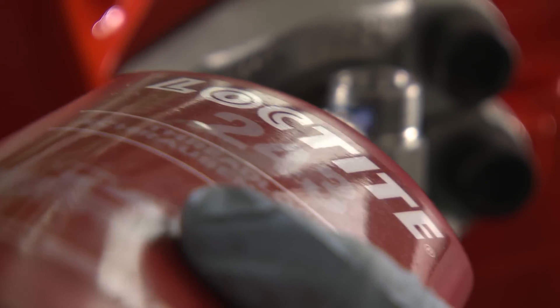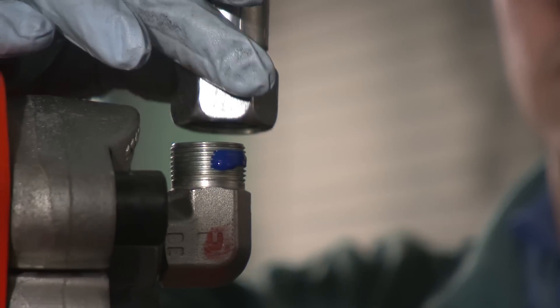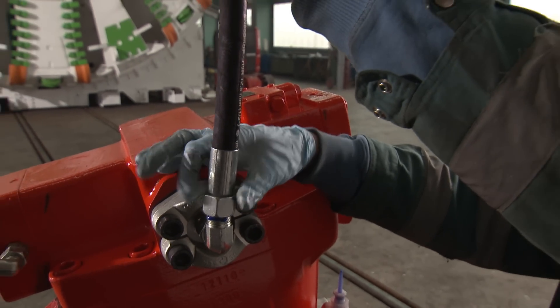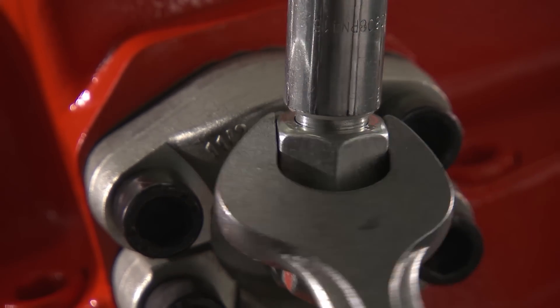Loctite 243 is also applied to the hydraulic fittings of the motors for extra security, to help the tapered cutting ring withstand vibration and pressure loads of up to 150 bar. Pressure loss as a result of accidental loosening of the threaded joint would cause failure of the motors, putting the complete tunnel boring machine out of service.